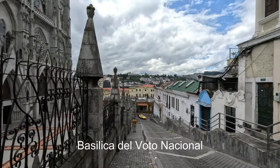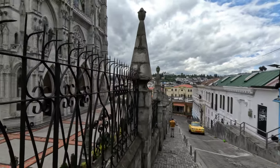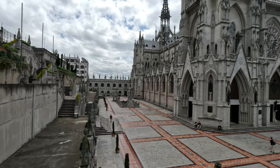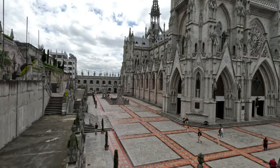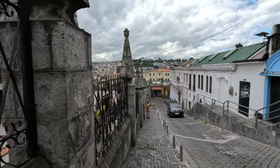Now I'm at the Basilica — you take quite a hill to get here. I'm going to go inside, but I love the back of it. I'm going to go get a view and go inside.